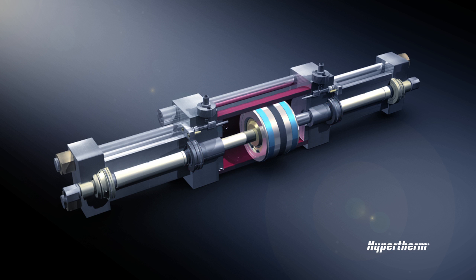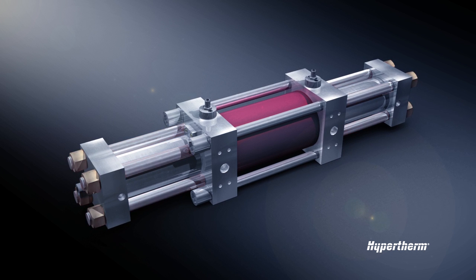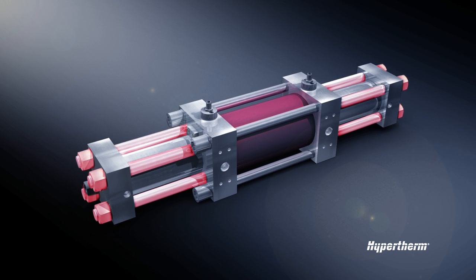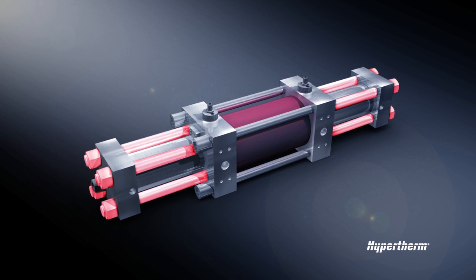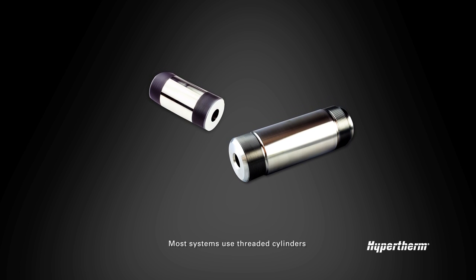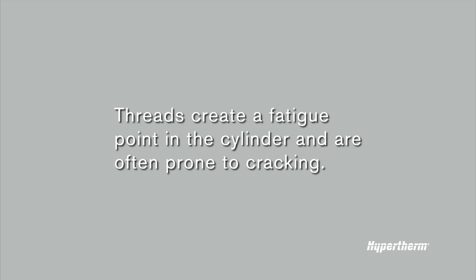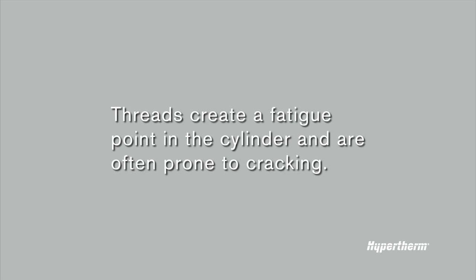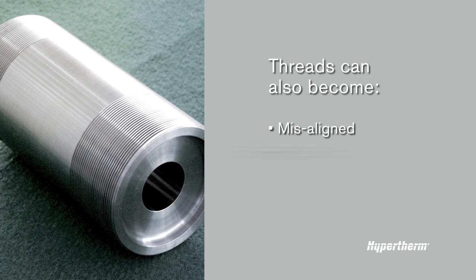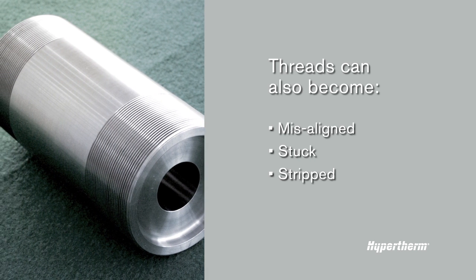Another plus of AIT: by incorporating threadless rods into the high-pressure end design, you get easier access with fewer chances for mistakes. Most systems use threaded cylinders, and these are fraught with problems and issues. For starters, threads create a fatigue point in the cylinder and are often prone to cracking. Threads can also become misaligned, stuck, and stripped, turning routine servicing into a very costly repair.